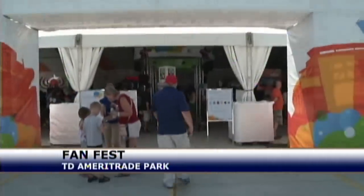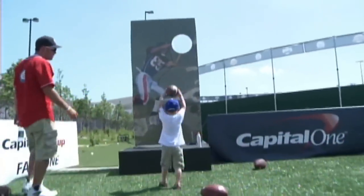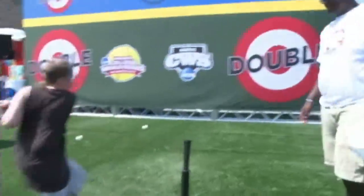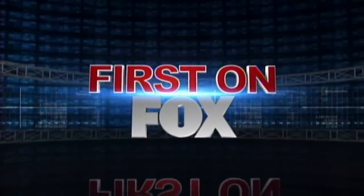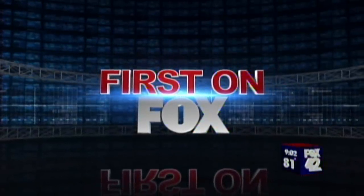Fans are finally able to enjoy everything the new home of the College World Series has to offer. From obstacle courses to batting cages, the new TD Ameritrade Stadium offers families nearly everything under the sun. Fox 42's Clark Young has been at TD Ameritrade Park all day, and he joins us now live where opening ceremonies are underway. Clark?